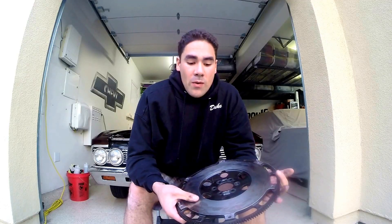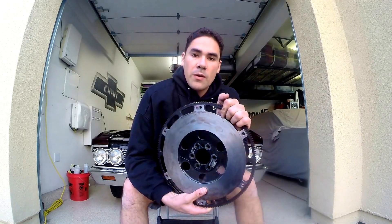What's up gearheads, it's Griffin Steinfeld here. Today I wanted to talk a little bit about lightweight flywheels and the benefits they have. The reason people choose lightweight flywheels over a factory weight flywheel is to decrease rotational mass on the flywheel.